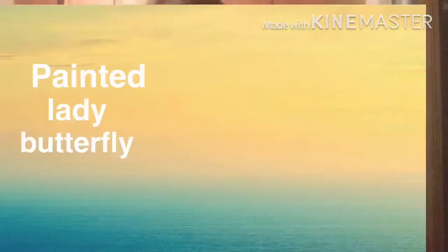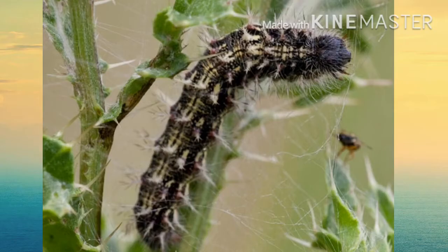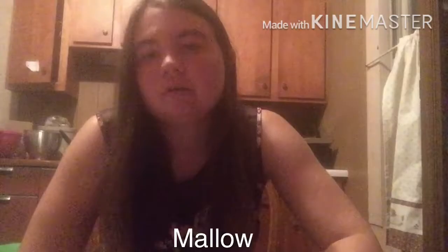This is a painted lady butterfly, and I have raised a number of these beautiful orange and black butterflies. The caterpillars can vary in color from black to a yellowish color to even a reddish color. They make nests in their host plant. They are nicknamed the thistle butterfly because thistle is their primary host plant, though they will also eat mallow and hollyhocks.